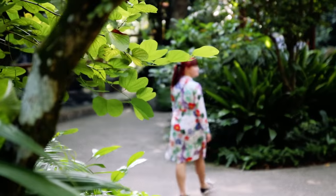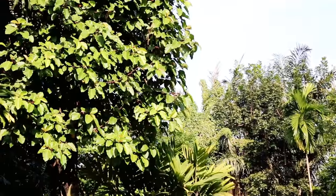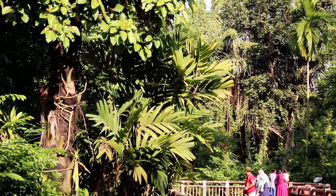From the entrance the trail splits into two — the Rainforest Walk to the right and the Treetop Trail to the left. We decided to start with the Treetop Trail.